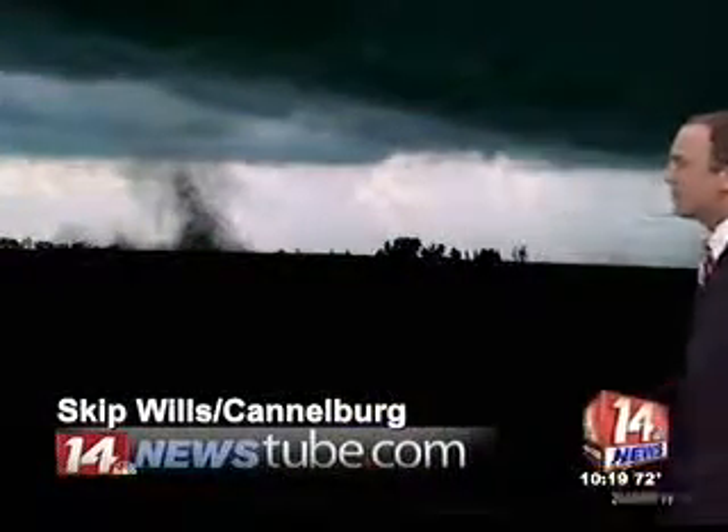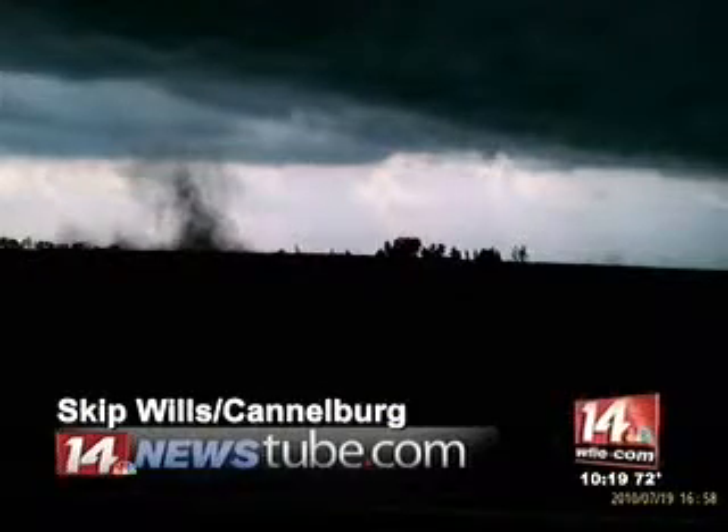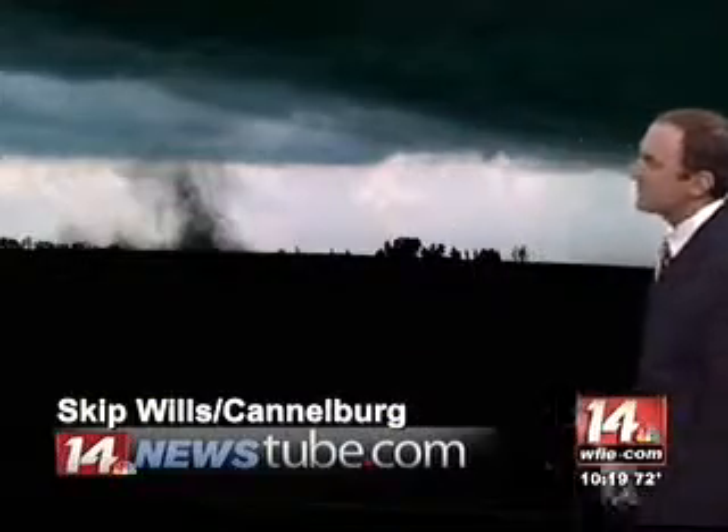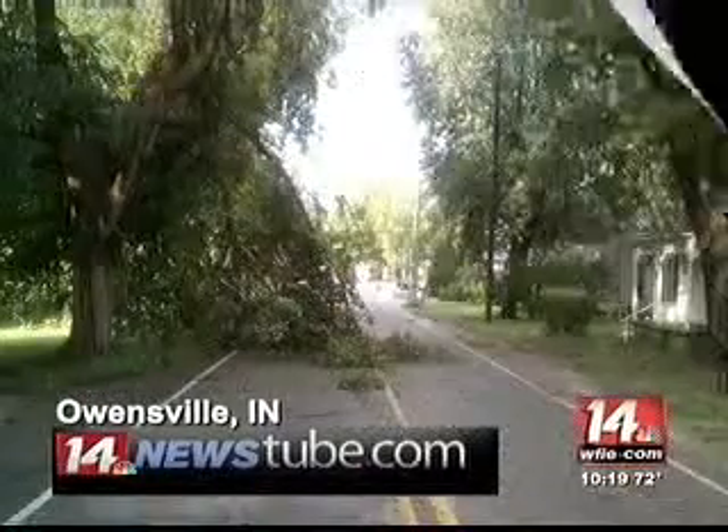I showed you this picture earlier. This is Skip Wills of Canelburg, who captured what he thought might have been a funnel cloud trying to spin up there. And it does look convincing, especially with the wind that we had rolling through today.